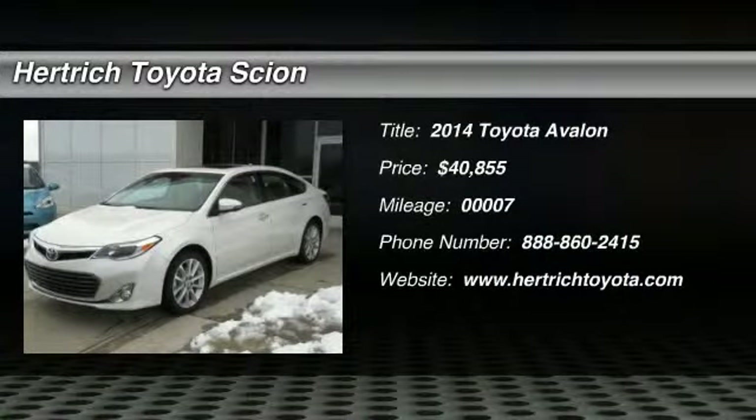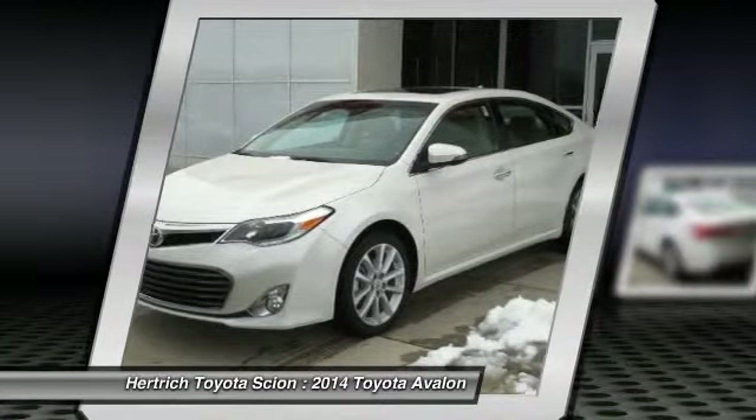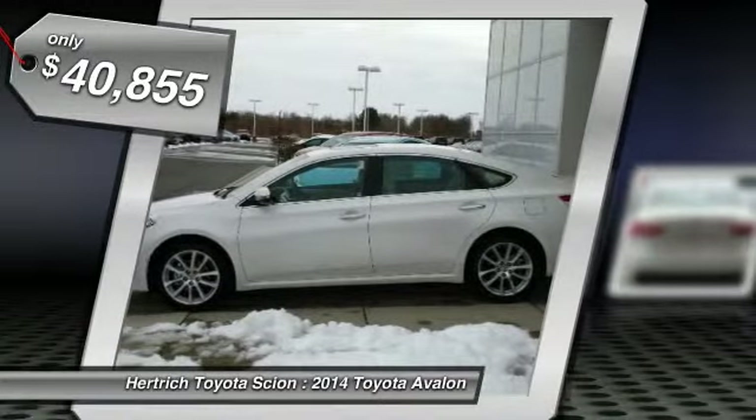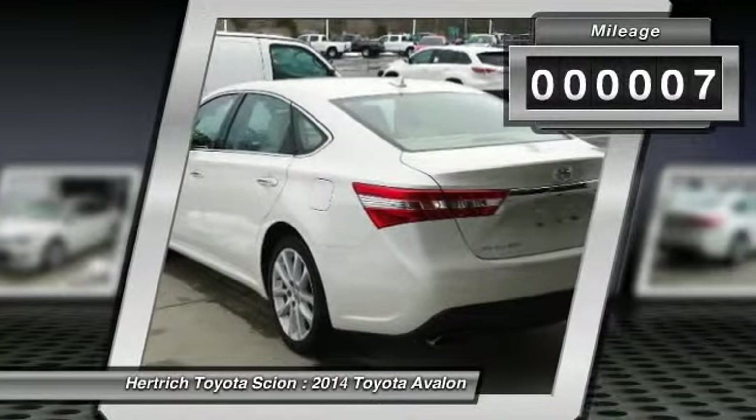Thank you for your interest in one of Hertrick Toyota of Milford's online offerings. Please continue for more information regarding this 2014 Toyota Avalon Limited. When it comes to high fuel economy, plenty of versatility, and great looks, this Avalon Limited cannot be beat.